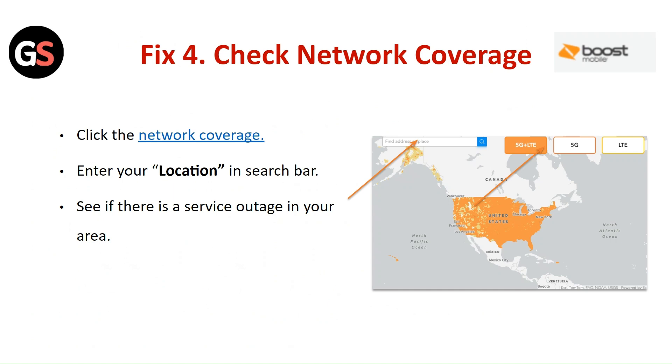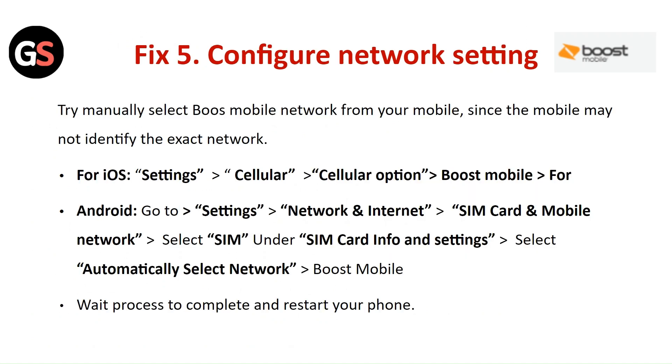Fix 4: Check the Network Coverage. Click on the Network Coverage link, enter your location in the search bar and see if there is a service outage in your area.